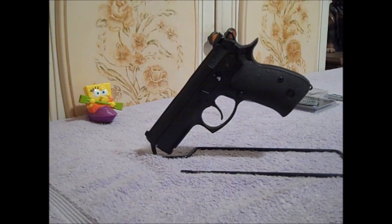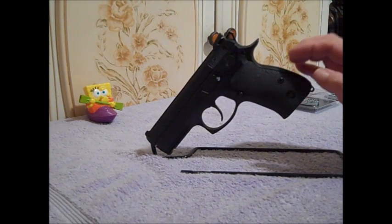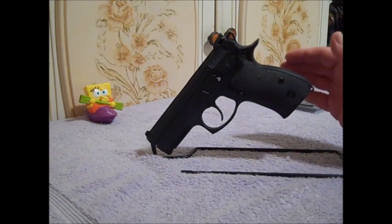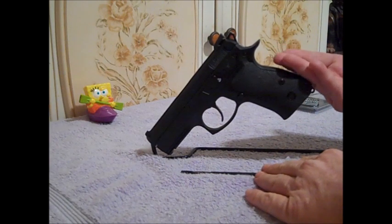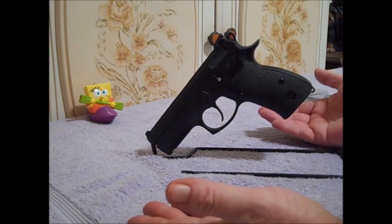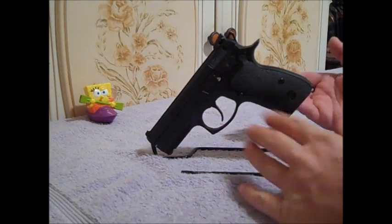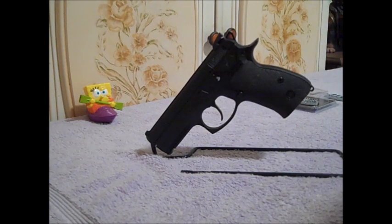I do want to mention the deciding factors in me going ahead and buying this. I have to give credit to Daniel — God is my Judge — and Kingpin. I was kind of on the fence about it. I already had Glocks, already had Smiths, and I thought, why would I need a CZ? Well, I watched Daniel's video — he's sitting there at his kitchen table talking about it — and he just made sense. I also watched Kingpin's unboxing video and he made sense too. So, Daniel and Kingpin, thank you very much for the advice.